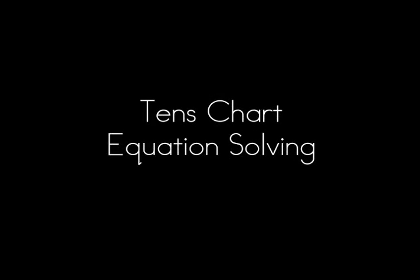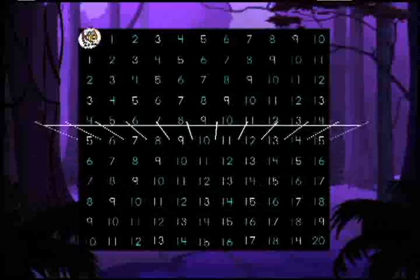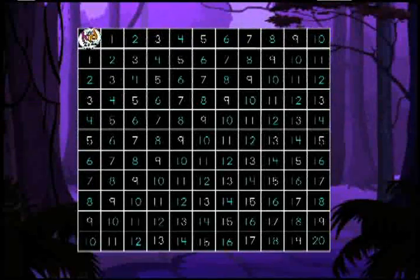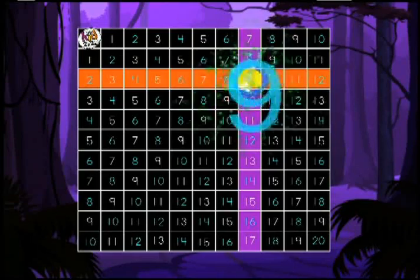Seven plus one is eight. Seven plus two is nine. Eight plus nine...